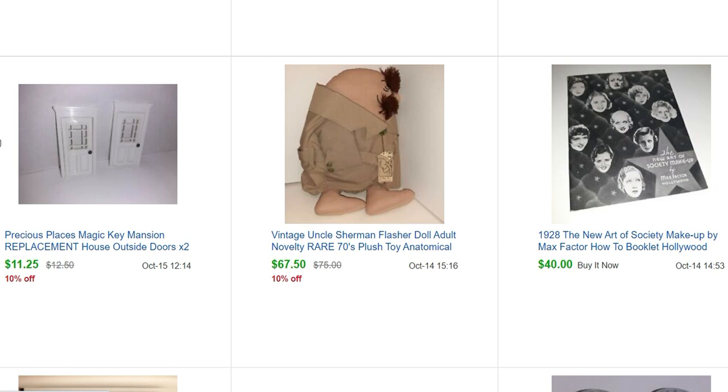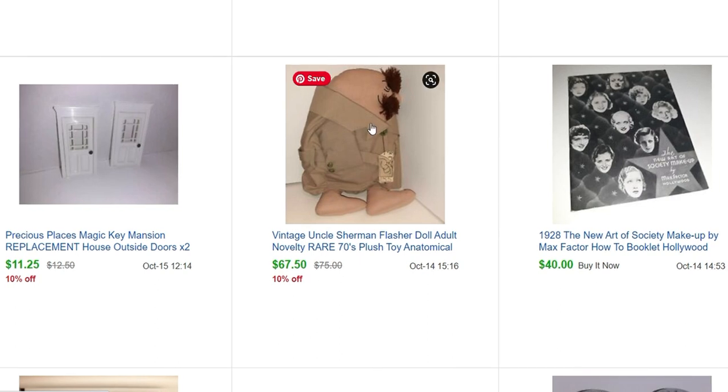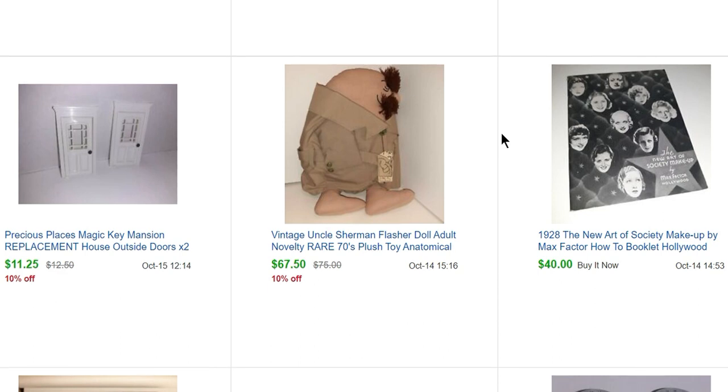These are two little doors — not windows — from the Precious Places Fisher Price little mansion that I bought several years ago. If you've watched these videos you've seen me selling off all kinds of little pieces and parts to that mansion. I still have a ton more, but I sold the little doors for $11.25.